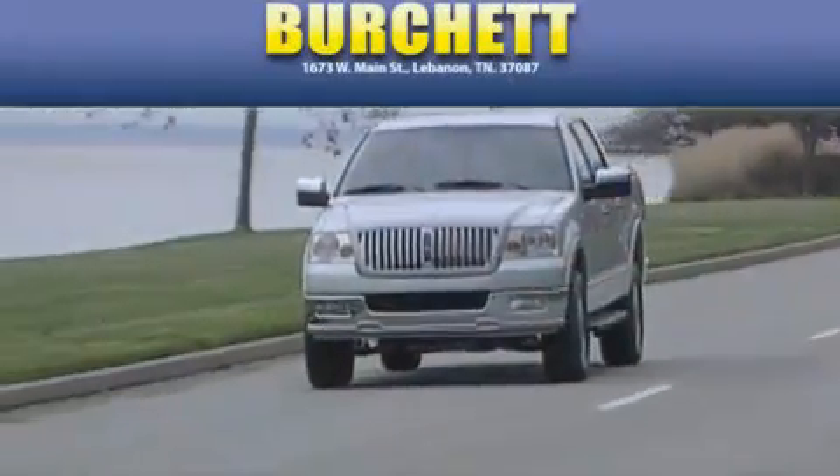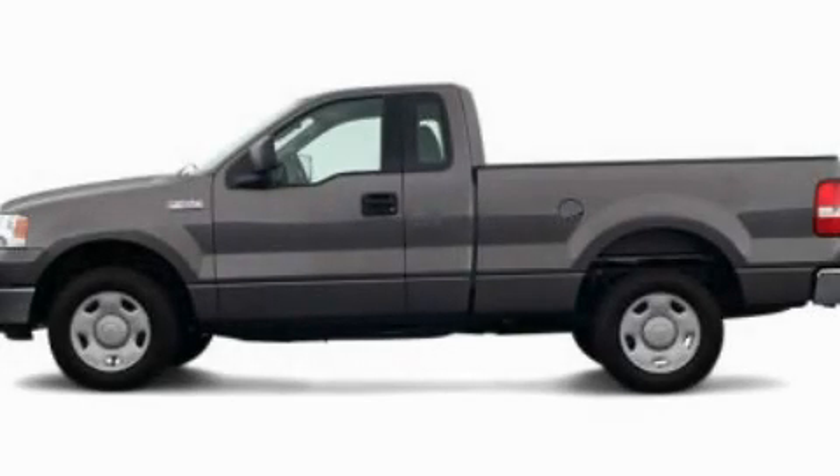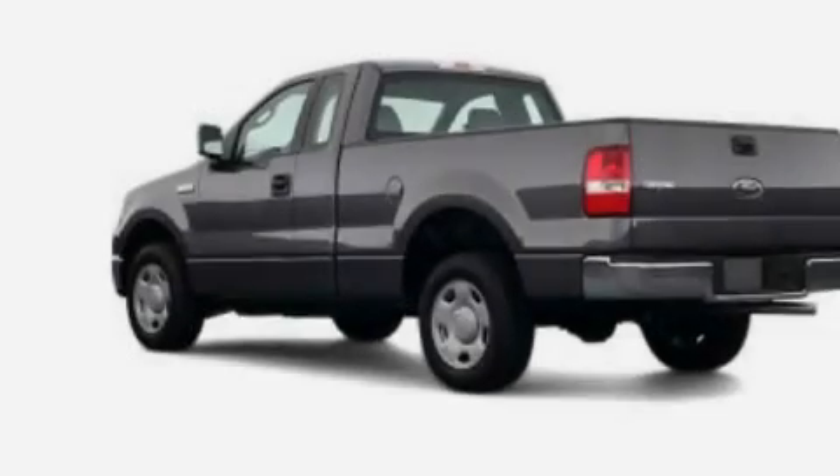Another fine vehicle offered by Burchett Ford Lincoln Mercury. This is a 2004 Ford F-150, made for the job site, the trail, and the town.